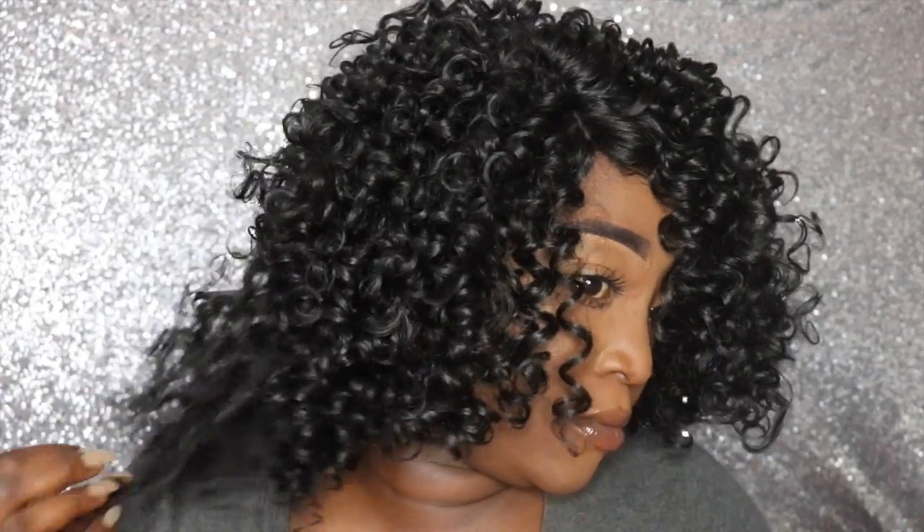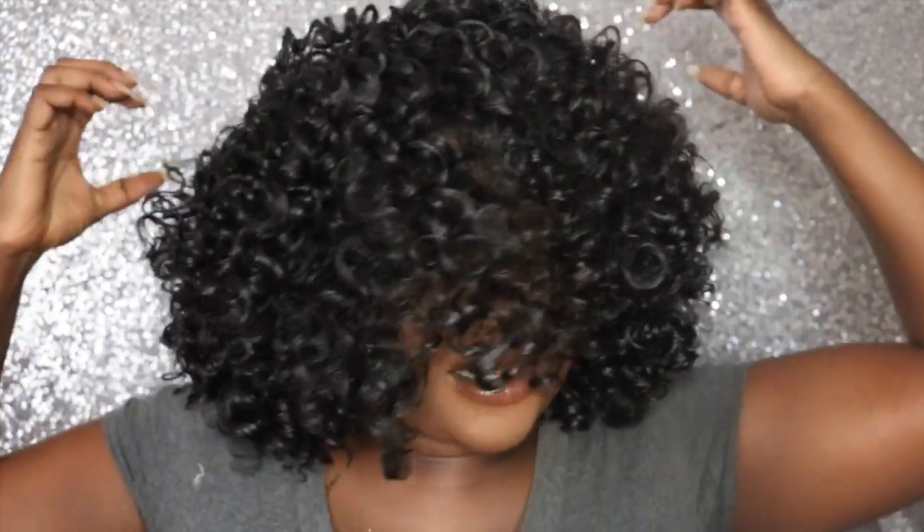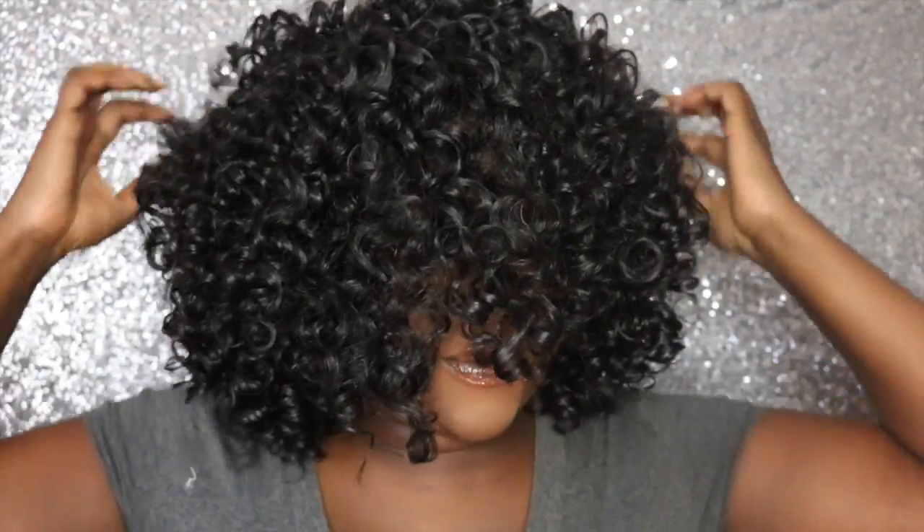Go ahead and fluff her out a little bit. The more you fluff her out, the bigger she gets. I'm going to do a little customizing — I think I want bangs, I don't want a side part. Okay, so let's start customizing.